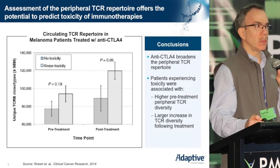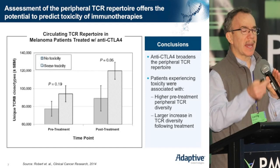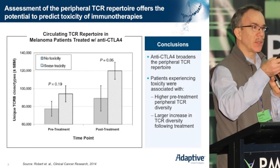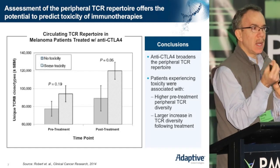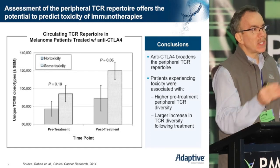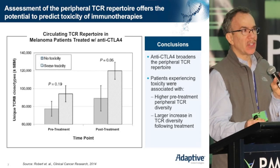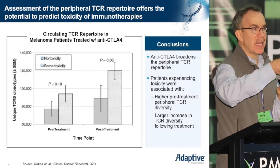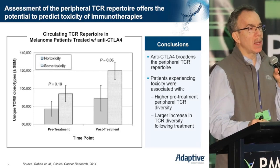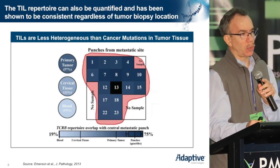Before I do, since we're now looking at the primary tumor itself, one of the obvious questions is: if you take a biopsy of a tumor and do T-cell repertoire analysis, how representative would just that single biopsy be of the repertoire or of the immune response within that tumor as a whole?